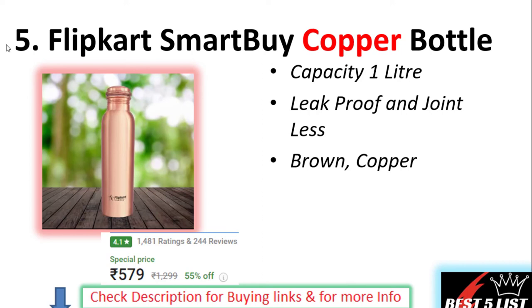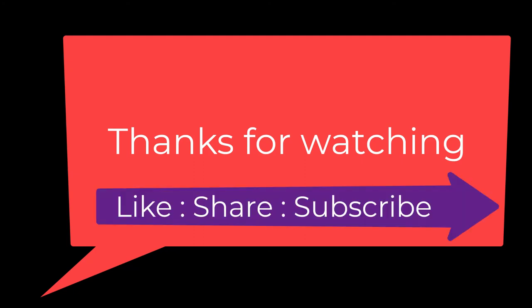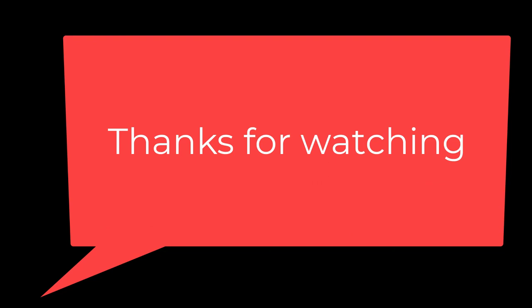So this is all about copper water bottles. If you like any of these water bottles, please go through the description below where I have provided the buying links. Thanks for watching.